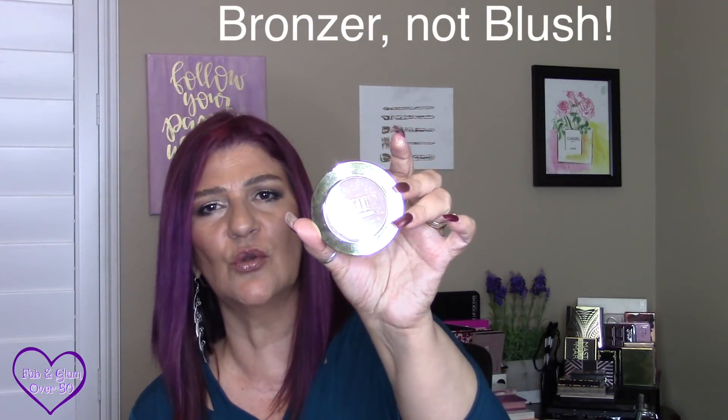My favorite blush that year was Soleil by Milani. I still like it and do use it, but it's certainly not my favorite anymore. Now I reach most for Ipanema from Becca — that's the one I reach for the most. It has a bit of shimmer. If I want matte, I use my Guerlain Terracotta in 03. I love that bronzer. The other two are the ones I reach for the most now.